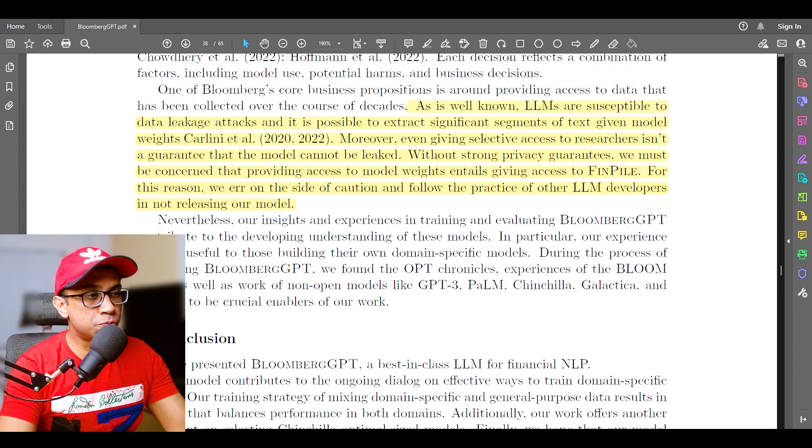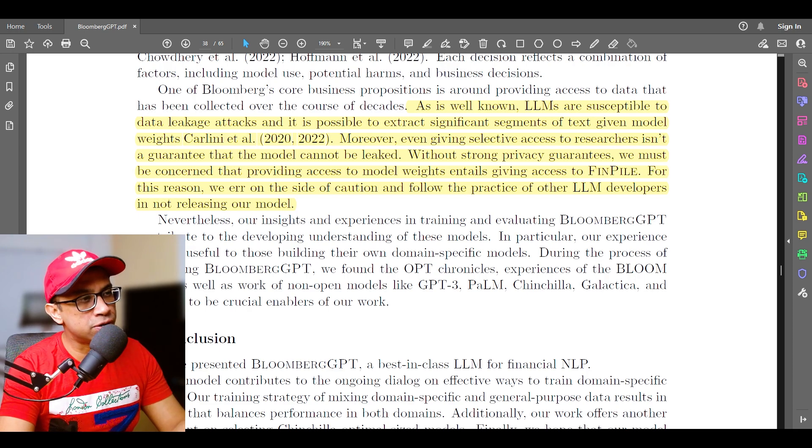Despite not releasing the model, they say their insights and experiences in training and evaluating BloombergGPT contribute to the developing understanding of LLMs and may be useful to those building their own domain-specific models. During development, they found that OPT, the Bloom team's chronicles, and non-open models like GPT-3, PaLM, Chinchilla, Galactica, and Gopher were crucial enablers of their work.